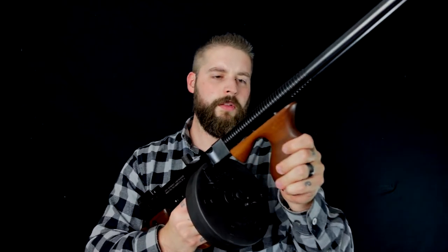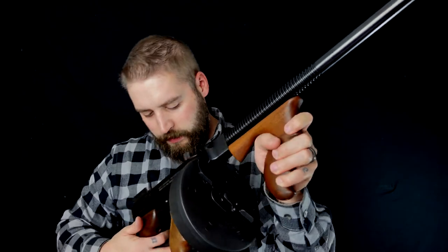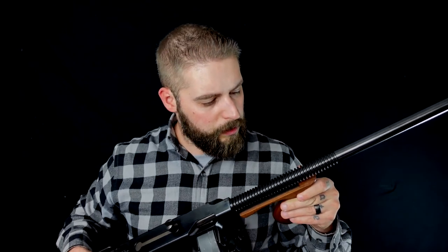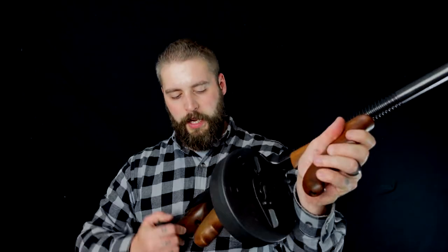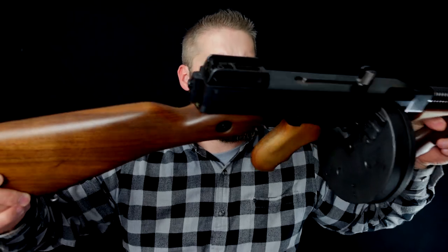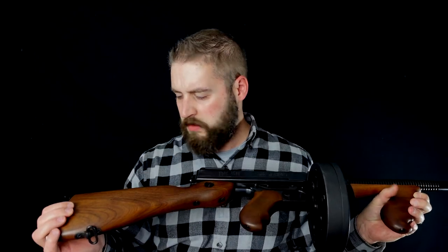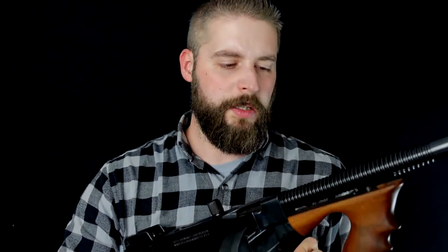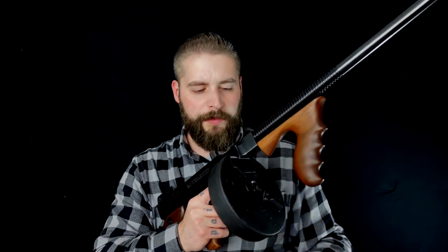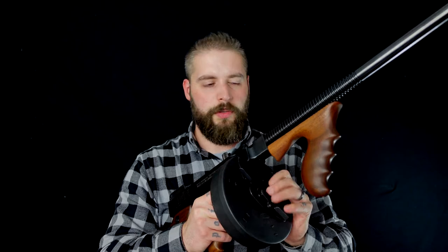The wooden parts — I don't know if they're remodeled or the original ones — but they feel so nice. It's totally clean and there's no holes in it. We have a drum mag here. There are also stick mags available, which we don't have here, so we have to shoot it with this one. I'll give you a little bit of data.